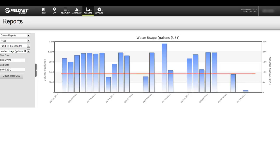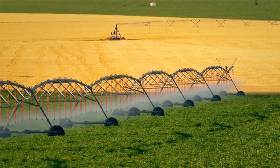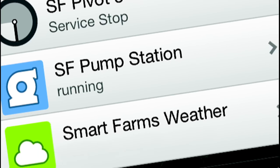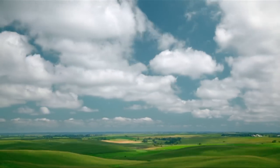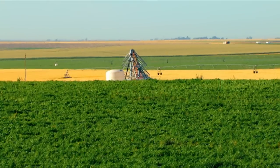FieldNet also gives you the ability to run customized and templated water and energy reports to monitor performance and meet compliance requirements. To customize your management capabilities, you can enhance FieldNet with plug-and-play add-ons — monitor local weather station information, water and energy usage, or tank and pond levels.